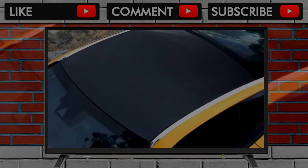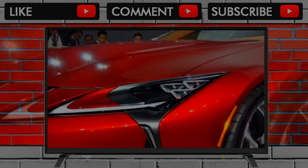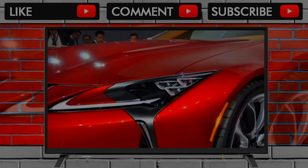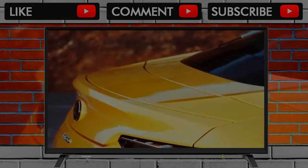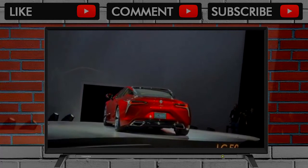Luxury coupes like the Lexus LC don't really have big back seats on their priority lists. Don't make too much of the LC's score of 5 out of 10 for comfort. It earns points for excellent front seats and beautiful craftsmanship, but gives them up entirely in rear seat space.